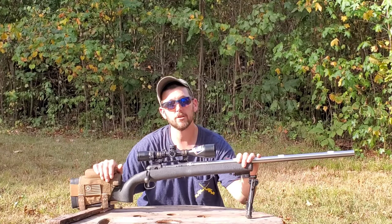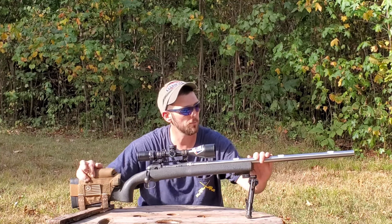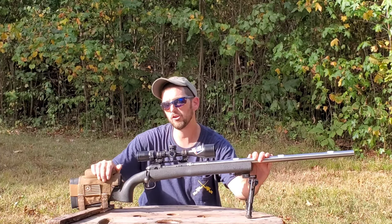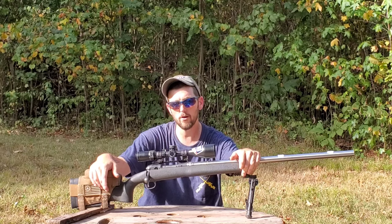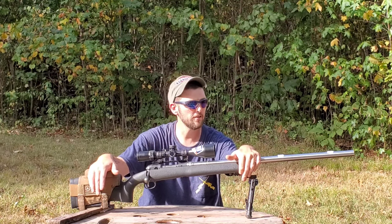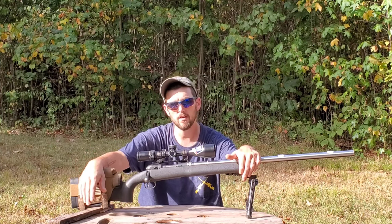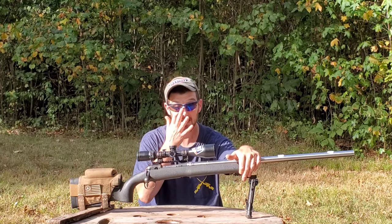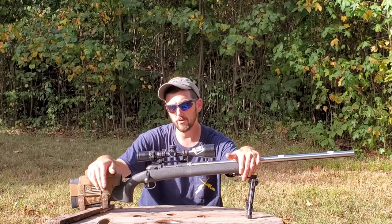Today we're going to talk about the 6mm Creedmoor — my particular rifle and the cartridge in general. If you have followed PRS, the NRL, the Center Fire series, or the short-to-medium range bench rest or F-class series for any amount of time, you'll have seen a very big trend towards the 6mm calibers, and there's a reason for that.